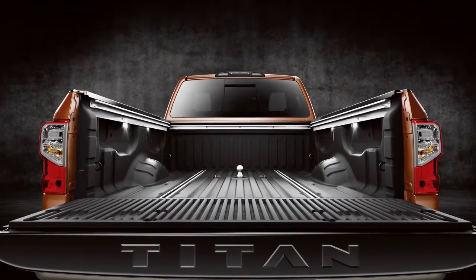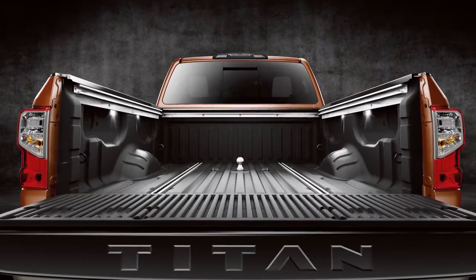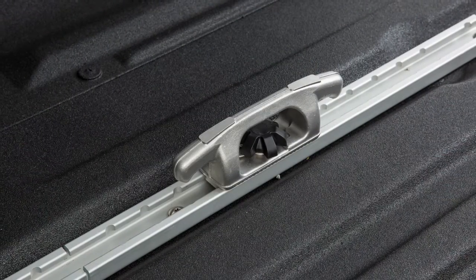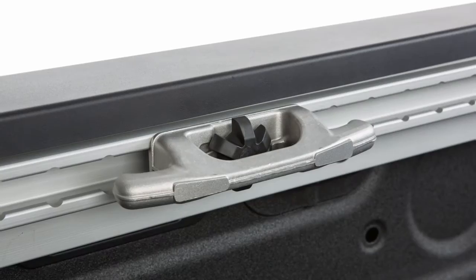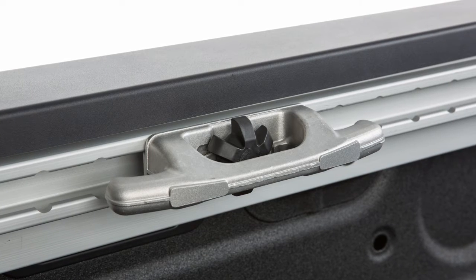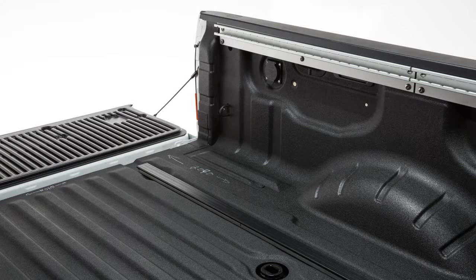The Utilitrack system features channels along the length and width of the truck bed and the floor. The system comes equipped with heavy-duty tie-down cleats that can be locked in anywhere along the channels. Locking the cleats in place enables you, with rope or bungee cord, to safely tie down and secure virtually any type of cargo.